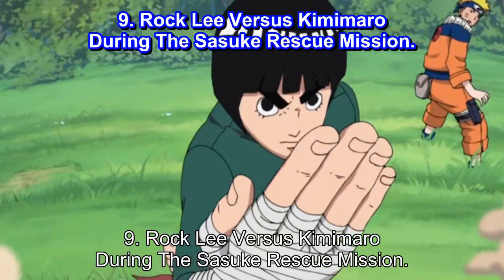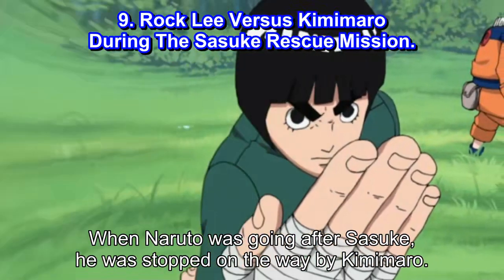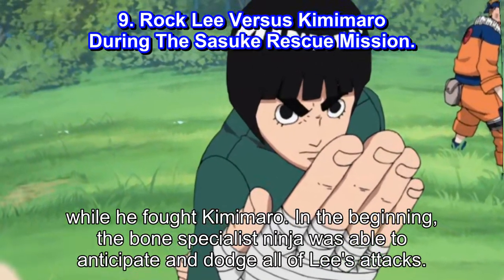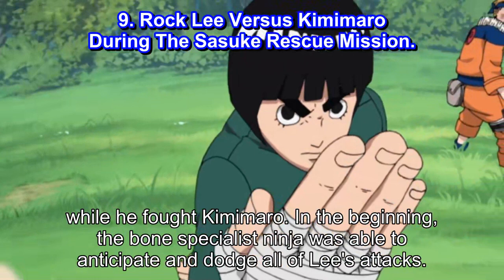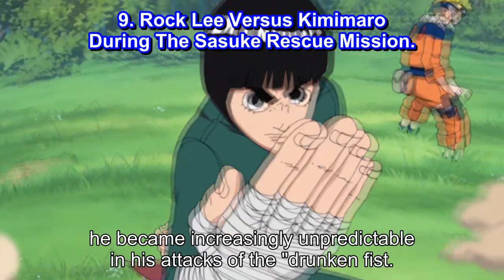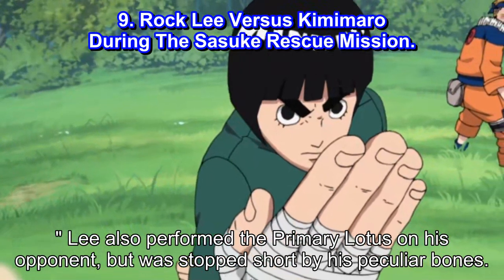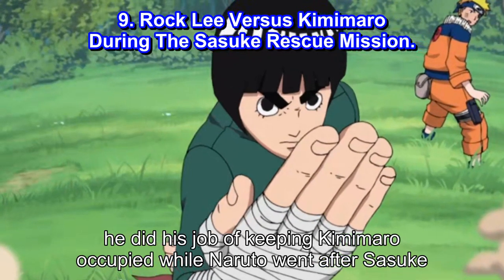#9: Rock Lee vs Kimimaro during the Sasuke Rescue Mission. When Naruto was going after Sasuke, he was stopped on the way by Kimimaro. Rock Lee intervened and asked Naruto to go ahead with his mission while he fought Kimimaro. In the beginning, the bone specialist ninja was able to anticipate and dodge all of Lee's attacks. However, when Lee drank his medicine and became drunk, he became increasingly unpredictable with his Drunken Fist attacks. Lee also performed the Primary Lotus on his opponent, but was stopped short by his peculiar bones. Even though Lee lost the battle, he kept Kimimaro occupied while Naruto went after Sasuke.